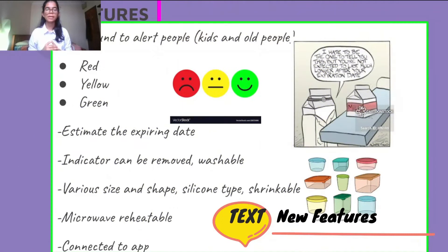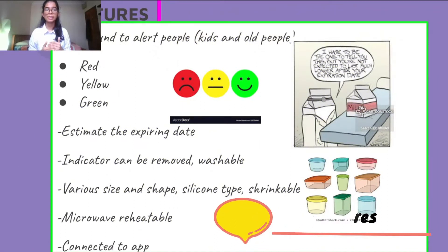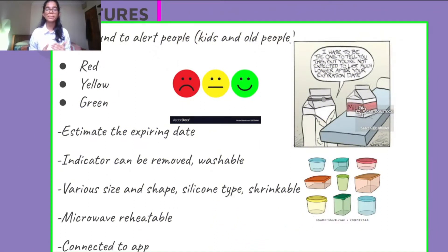The product produces sound to alert people, especially kids and elderly persons. It consists of various sizes and shapes in silicone, is shrinkable, and folds to a third of its size when not in use. It can go from freezer to oven or microwave, and you can check the presence of food in your fridge using your phone connected to an app.